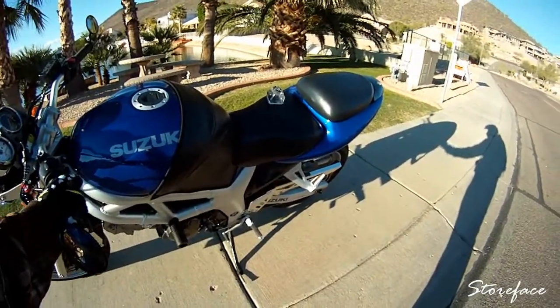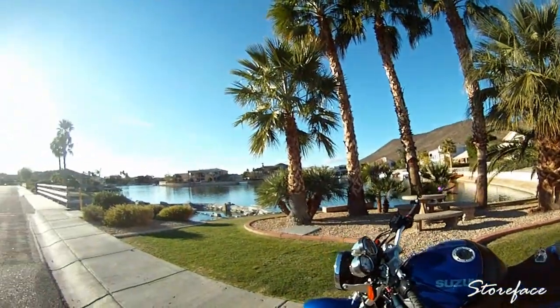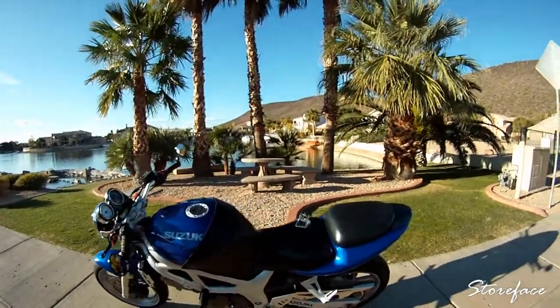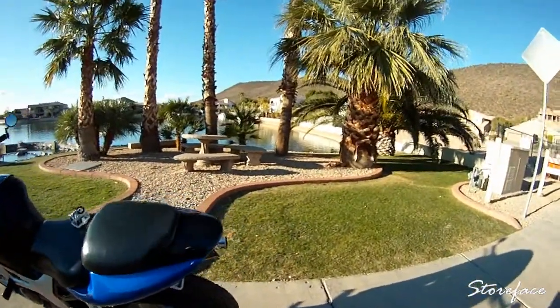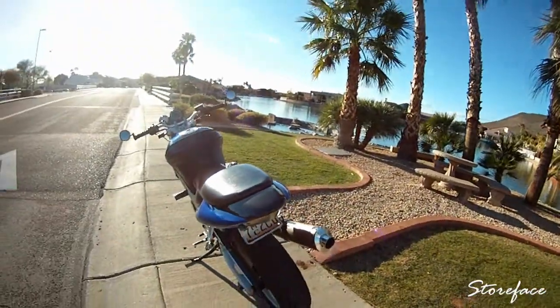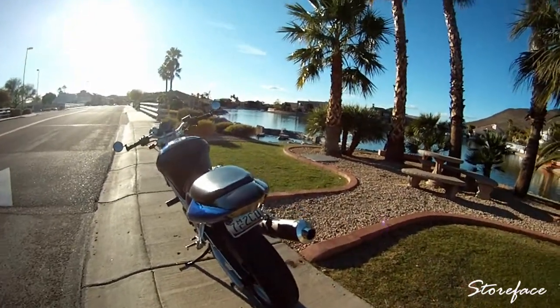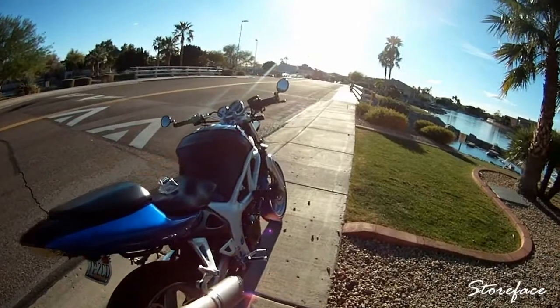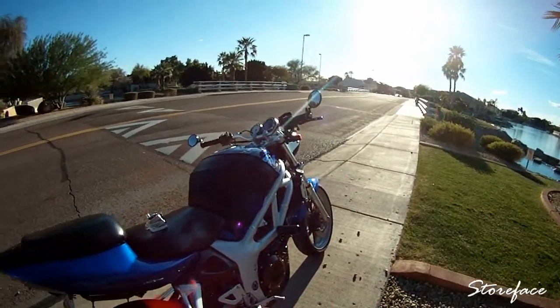I'm over here in this really nice neighborhood. I'm a little nervous to be here because I look pretty out of place right now — I don't want the cops called on me just because they see a brown-skinned person walking around their neighborhood taking videos of bikes. Anyway, yeah, this is pretty much what it looks like now.